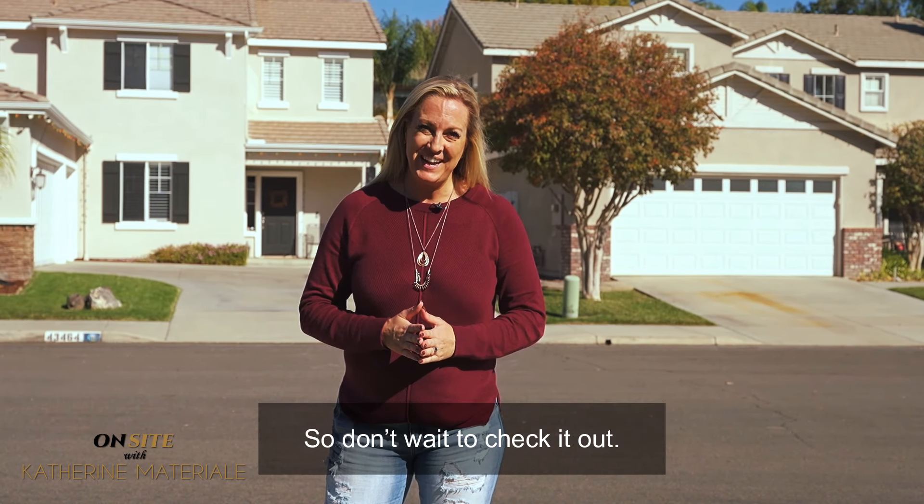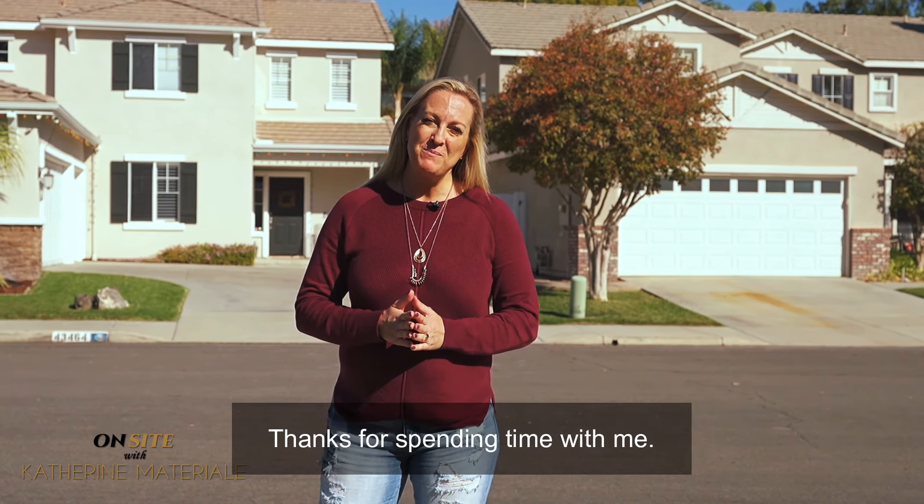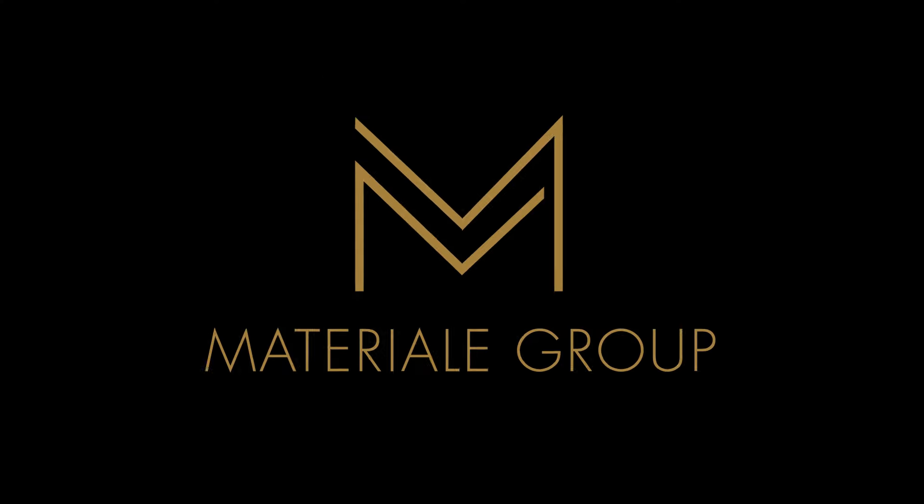Any shop you need is just a hop, skip, and a jump away, and it's easy access to the 15 freeway if you need to commute to work.